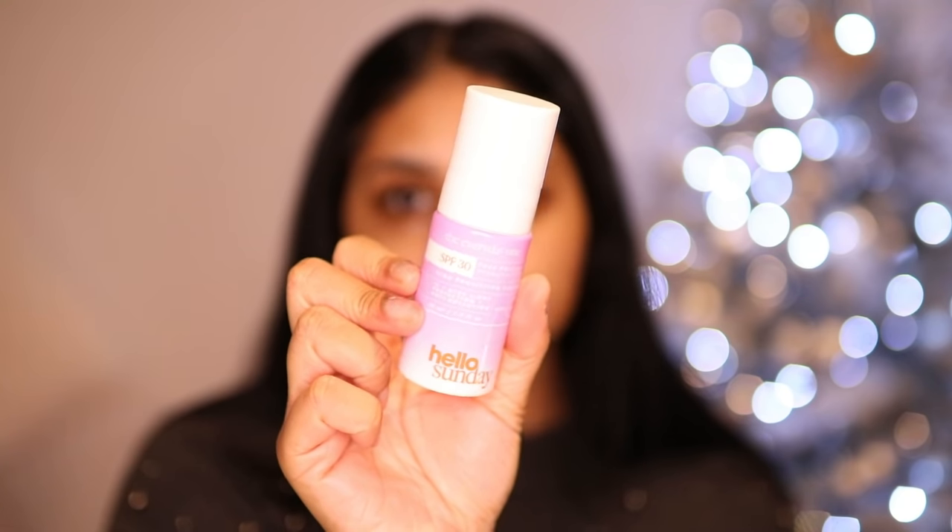It's really hard to have curtain bangs because they literally come in front of my face all the time, so I'm always bobby-pinning them. I'm going to moisturize my skin — I'm using the Kiehl's Ultra Facial Cream and the Hello Sunday Everyday SPF 30 face moisturizer. It's really hydrating and doesn't leave a white cast. My skin is super dry so I want it hydrated before applying the pressed powder.